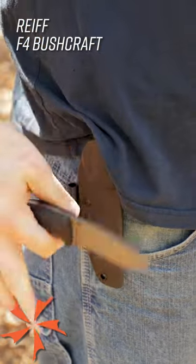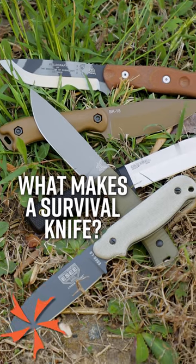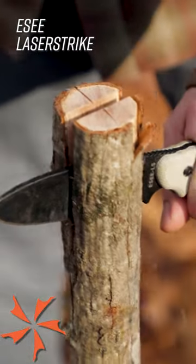In a survival situation, any knife is better than no knife, but these are the features that make the best survival knives. Number one, full tang construction for strength, because you may have to abuse your knife in ways it wasn't meant to be used to survive.